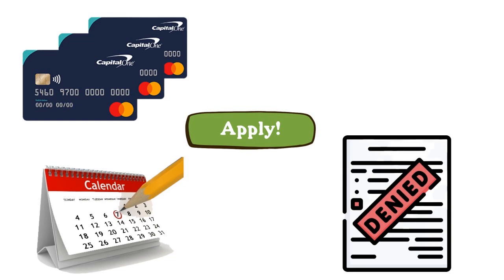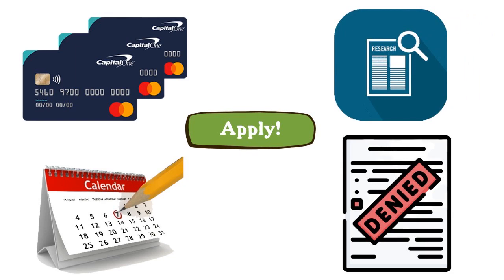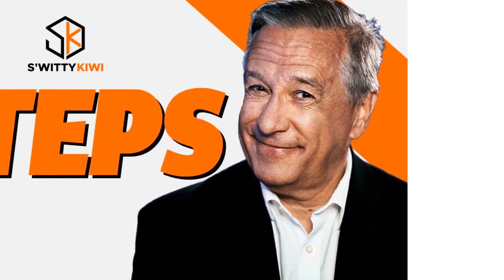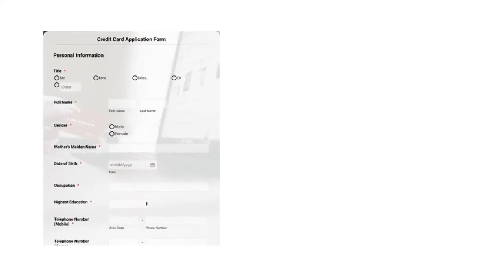I took the time to actually do the research so that I could be approved right off the bat. I wanted to share some of the latest hacks that I and my team found out, and they really helped me get a successful credit card application from Capital One.